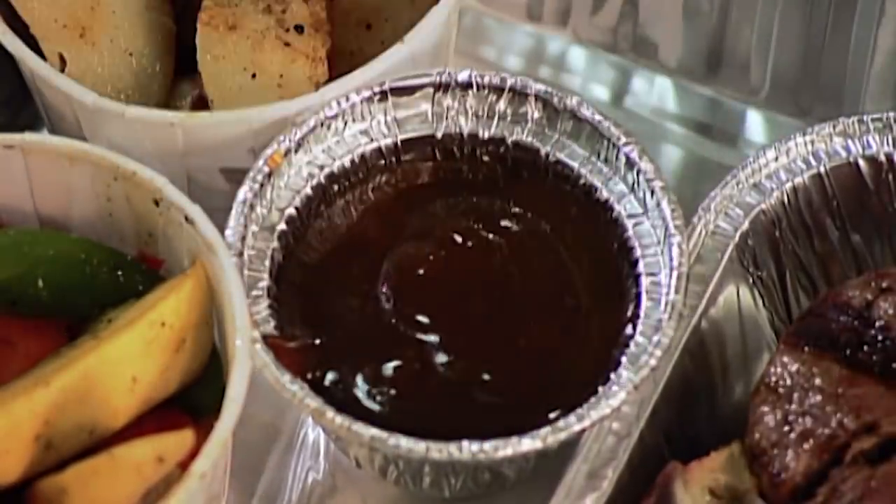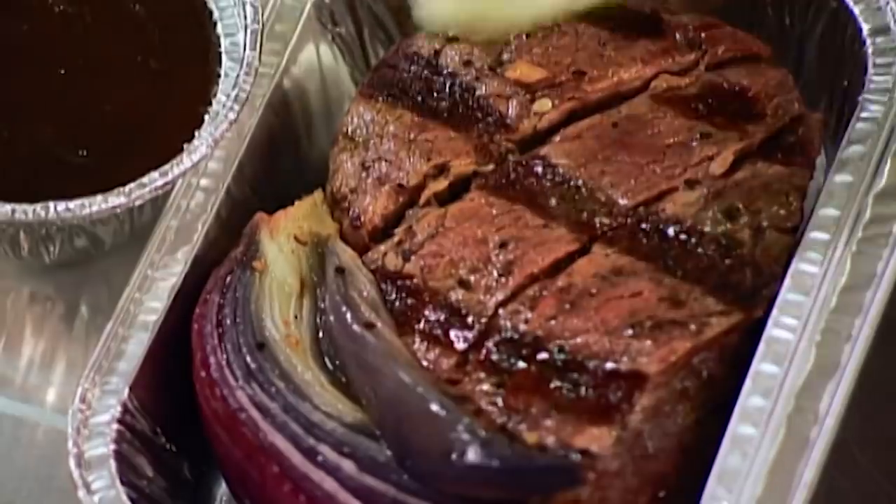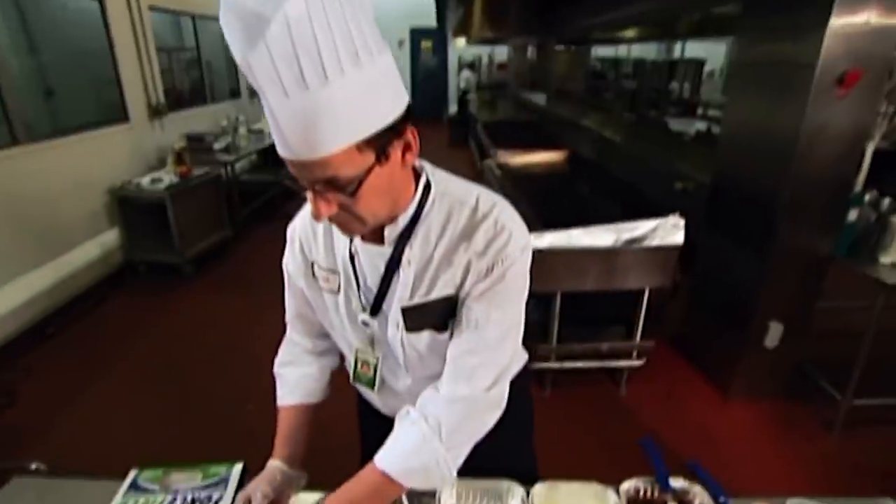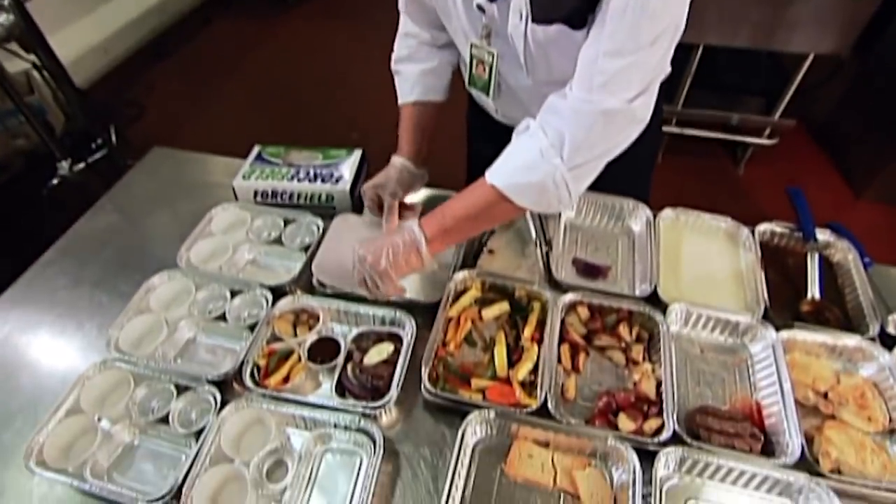Some sauce and a generous dab of butter, and you have the makings of a first-class meal. They put the lids on and make sure to vent them.